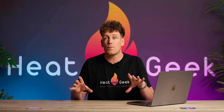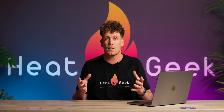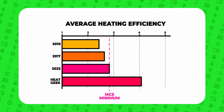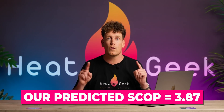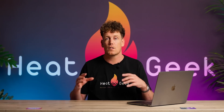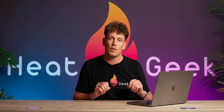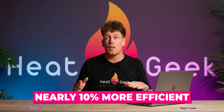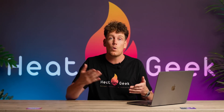A few pieces of extra information to give that some more context. MCS's minimum design SCOP is 2.8, which was the national average efficiency according to the studies. Our predicted SCOP for these installations was 3.87 — so according to the manufacturer's badge data, we should have been achieving 3.87 SCOP. Instead, we got 4.15. That's nearly 10% more efficient than we proposed the system would be to the customer.